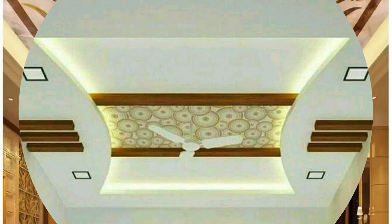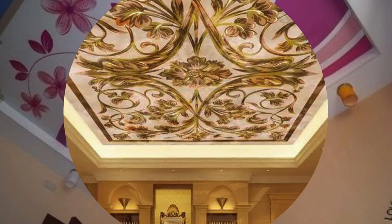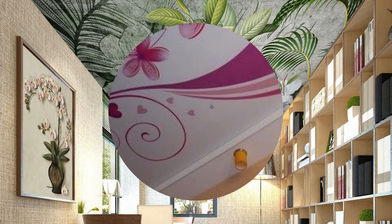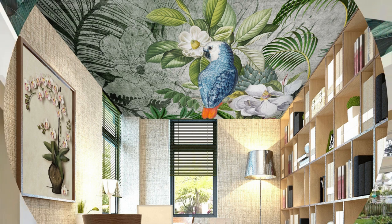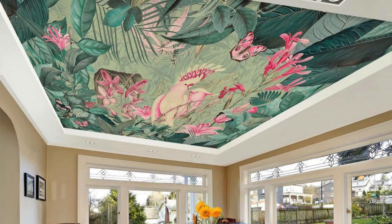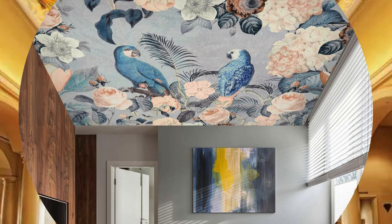Furthermore, the application of ceiling panels extends beyond the purely visual and practical aspects, playing a crucial role in creating ambience and atmosphere. Light reflection and absorption properties of different panel materials can be strategically employed to manipulate the perception of space. For instance, glossy or metallic finishes can enhance natural light distribution, making a room feel more expansive and open. Conversely, matte and textured surfaces contribute to a cozy and intimate ambience by diffusing light and reducing glare.